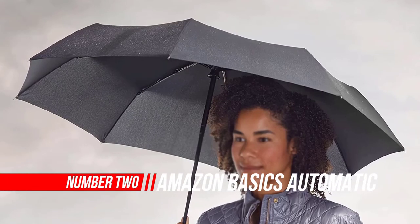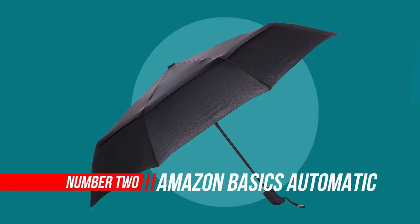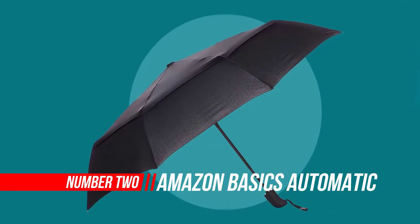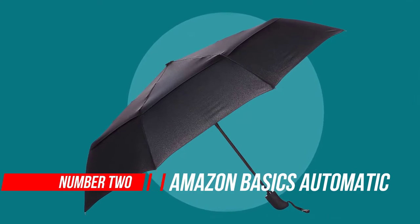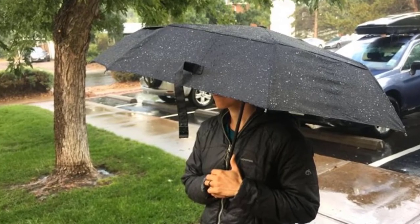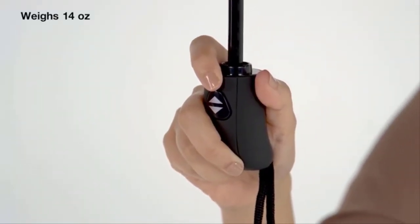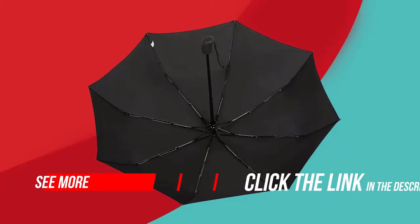Number two: Amazon Basics Automatic Small Compact Travel Umbrella. This automatic umbrella offers practical quality and affordability, useful in a variety of contexts from rain protection to shelter from the sun. You can easily carry this lightweight competitor around with confidence. It is designed with a vent to help wind flow through instead of flipping the umbrella inside out.